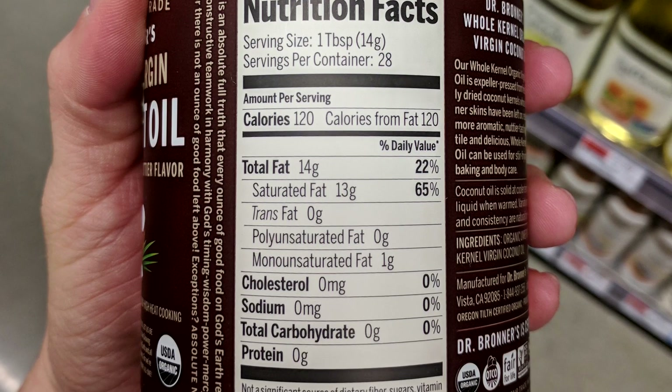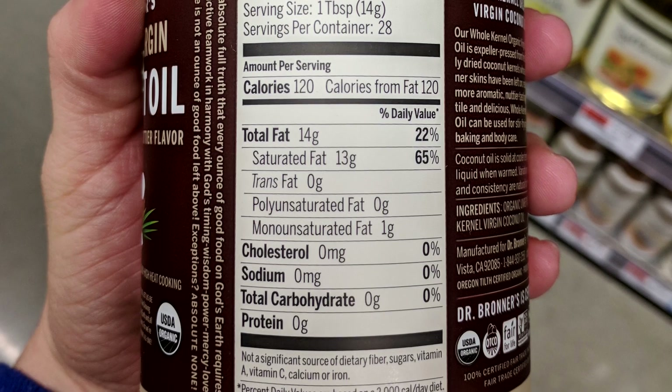Grocery shopping is always a time-consuming chore, and I've been known to sometimes spend upwards of 15 minutes just trying to pick a type of yogurt as I comb through the nutrition facts panel on every option available. Now, there's a ton of information in that nutrition facts panel and it can get pretty overwhelming, but there is evidence to suggest that there are benefits to using that information in making your food decisions.